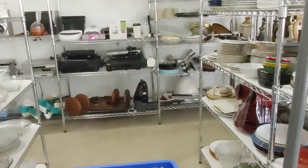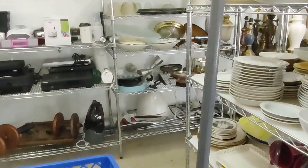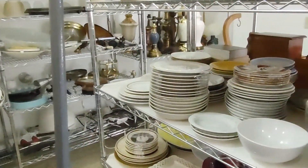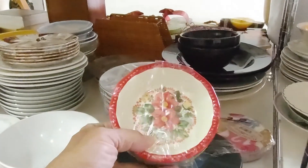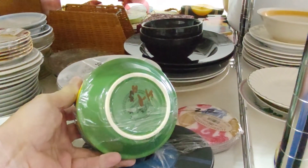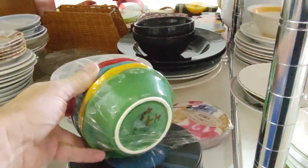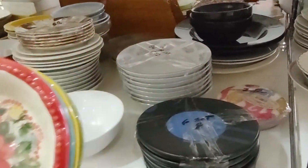I was walking down the aisle looking for something exciting to buy. I didn't find anything exciting, but I did find these four fruit bowls — four dollars for the set, made by Pioneer Woman. I've been having good luck selling her stuff, so I figured I could get fifteen to twenty dollars for them, and they went in the cart.